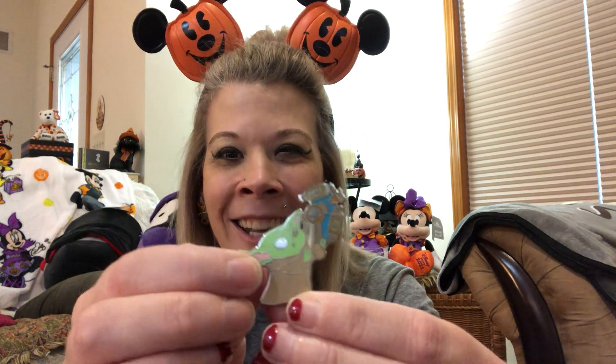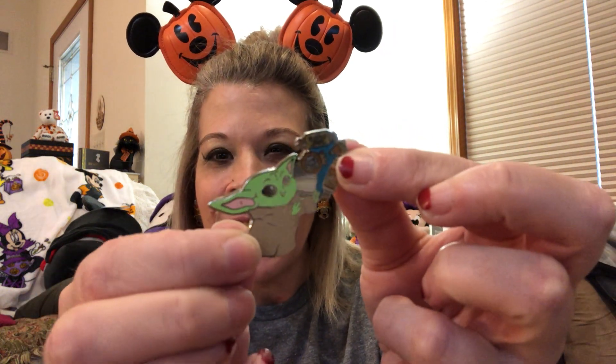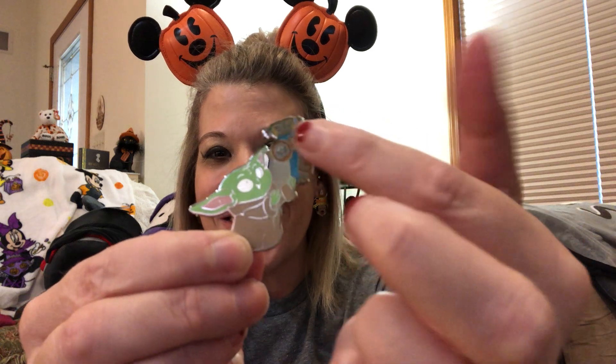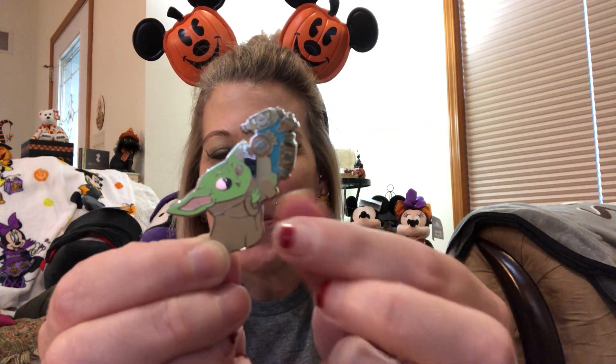These last few pins are of Grogu, and I consider them Halloween pins — you'll see why in just a second. This first pin is from Shop Disney from this year. It is Grogu using his force powers with candy. It is silver plated, an official Disney pin. On the back we've got the Star Wars branding and the Mickey waffling. It does have one pin post. We've got some sweet treats for Grogu and he is just super super adorable, so I had to get this pin.